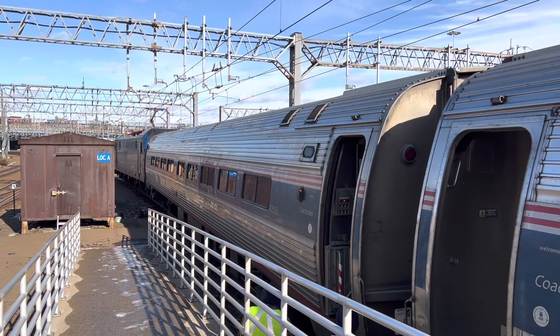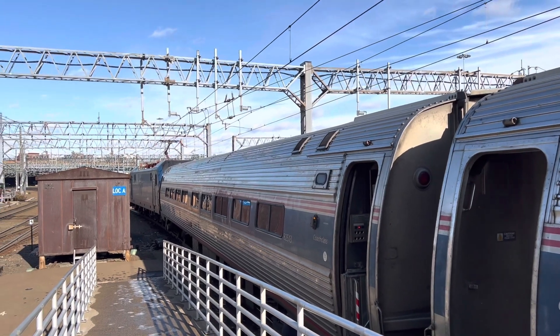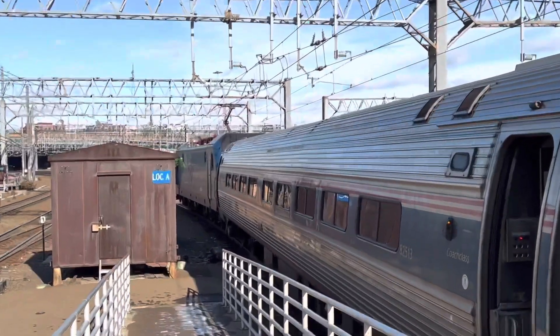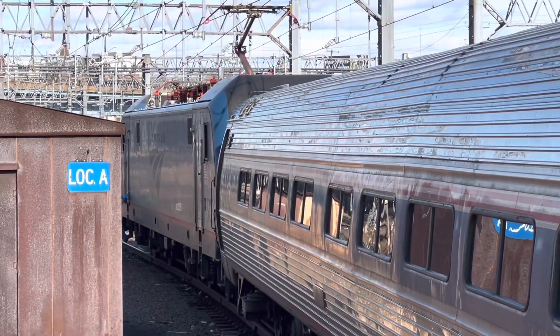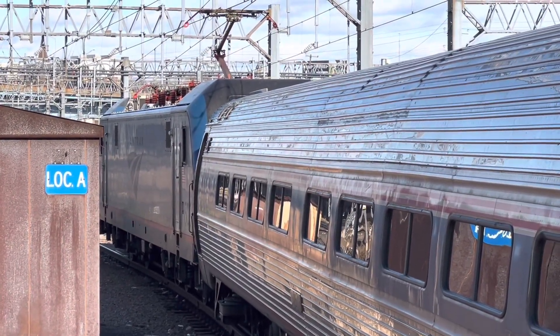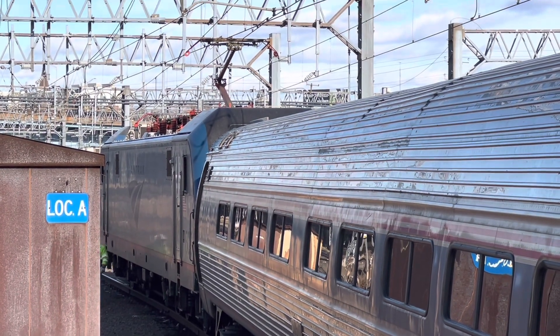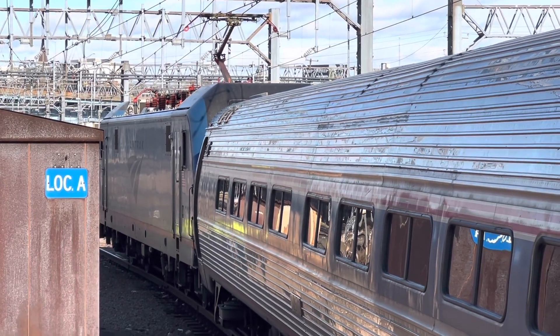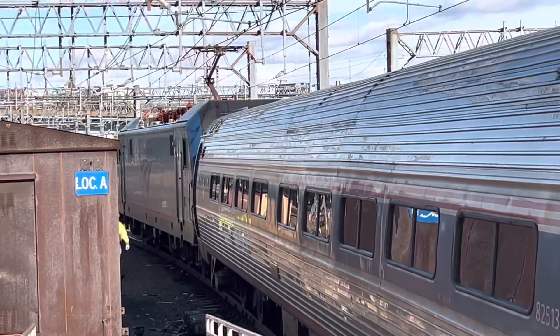So this right here is Amtrak train 56, the Vermonter. It's going to St. Albans and this is New Haven station that we're at right now, and we're going to watch the engine change. We have an electric engine right there and it will be detaching to get a diesel engine, because we will be having a diesel engine pulling this train very soon.